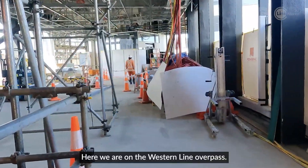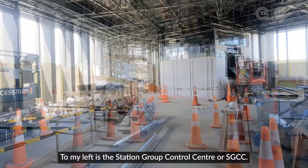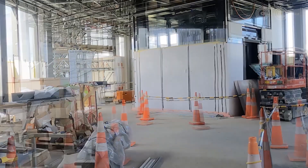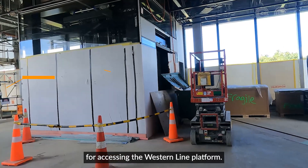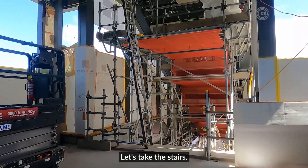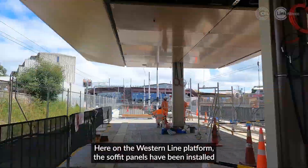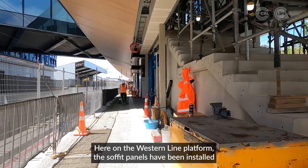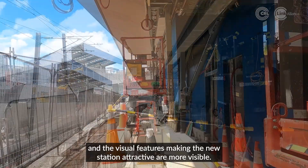Here we are on the western line overpass. To my left is the Station Group Control Centre, or SGCC. We have accessible options for accessing the western line platform — let's take the stairs. Here on the western line platform, the sofa panels have been installed, and the visual features making the new station attractive are more visible.